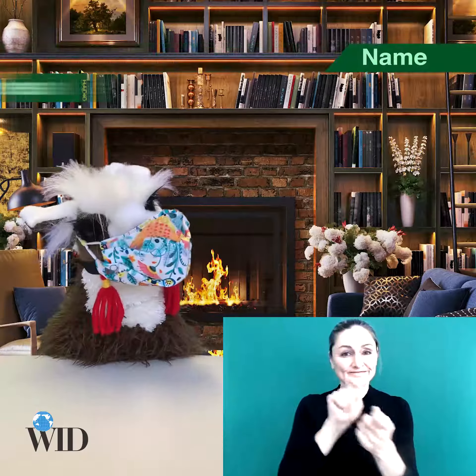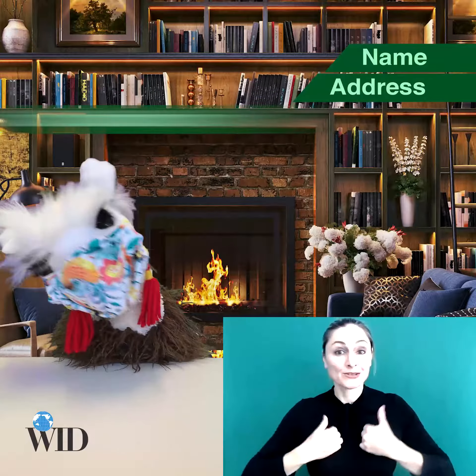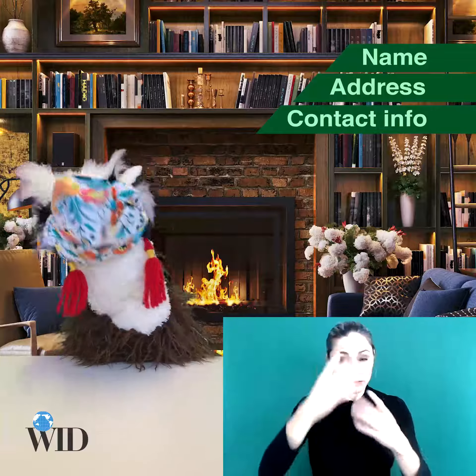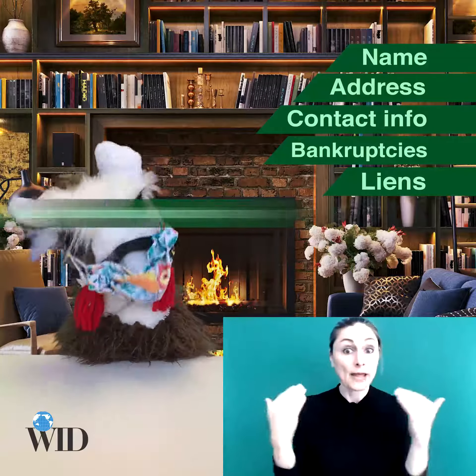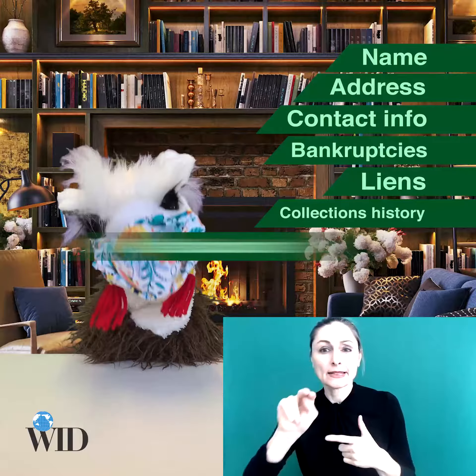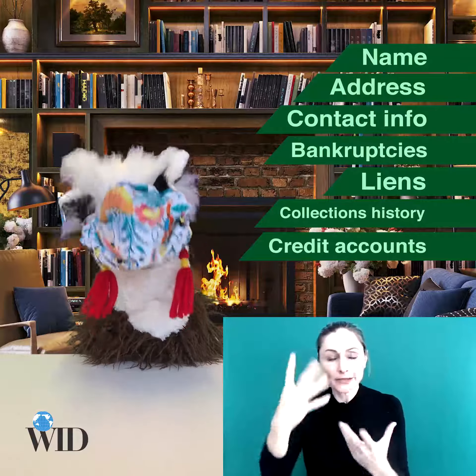Also make sure that everything on the report is accurate: your information including your name, your address, any other contact information, public records — so that would be bankruptcies or liens — collection agency info, and credit information. Make sure all the accounts are yours.